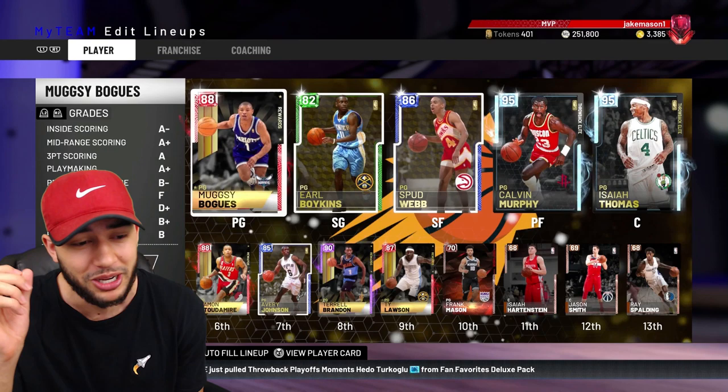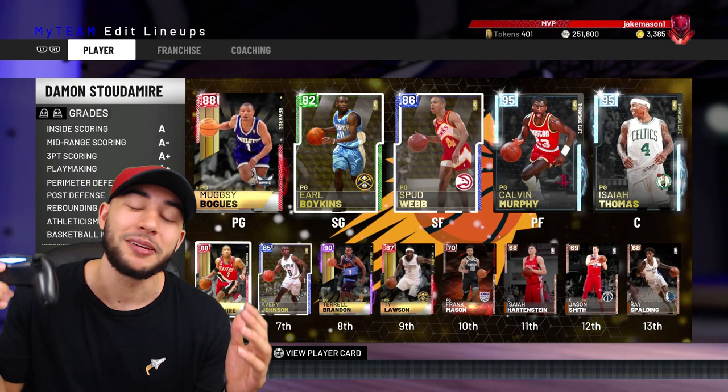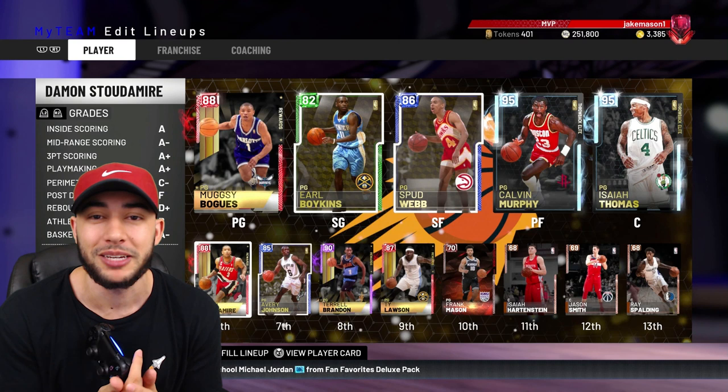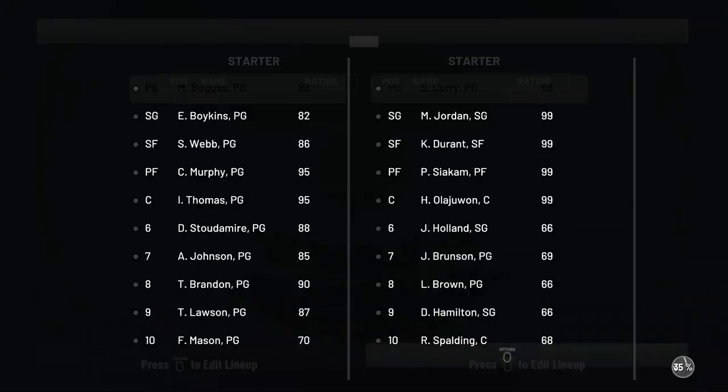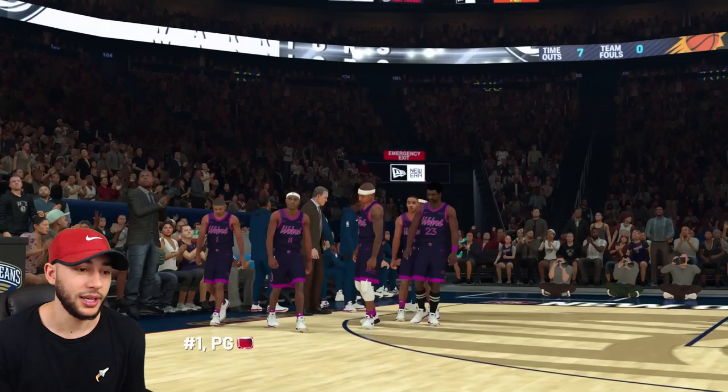If you also want to see the tallest lineup in My Team possible, definitely drop a like on this video. But today we got the shortest lineup possible — that's the challenge. Here we go, checking out the lineup we're going up against: 57 overall, and he's definitely doing the overall glitch. We look like children walking out there.